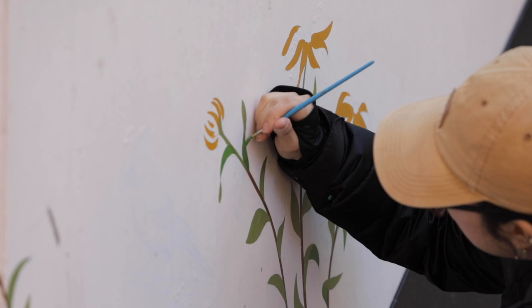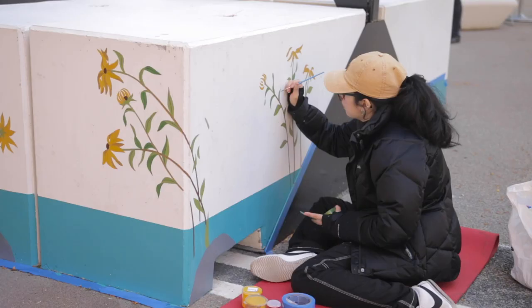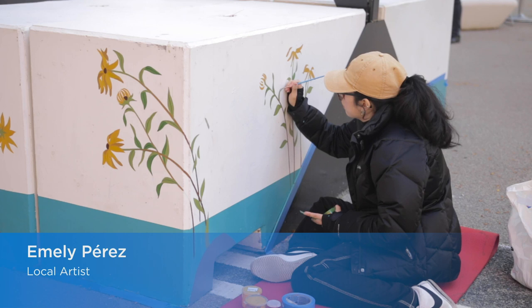I am Emily Perez. I'm an illustrator based in Washington Heights. I've lived here almost three years now. I used to live in Mexico City. I'm half Mexican, half Korean. I came here for college and then I just stayed.